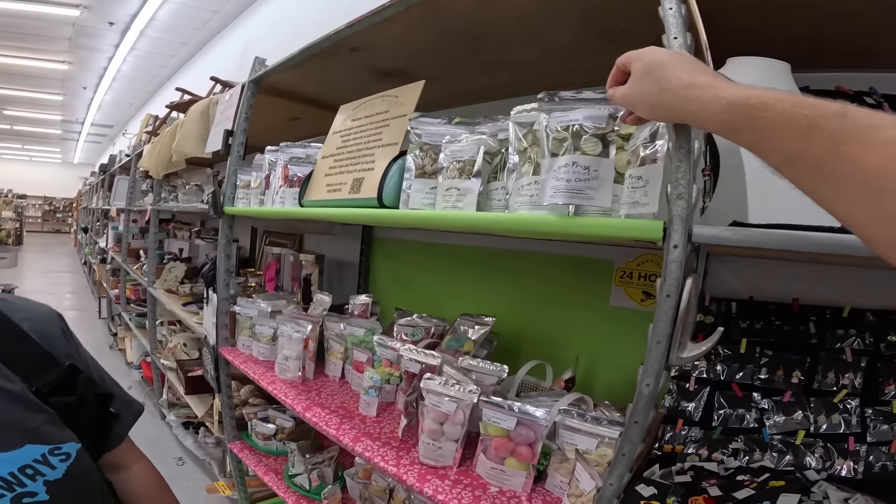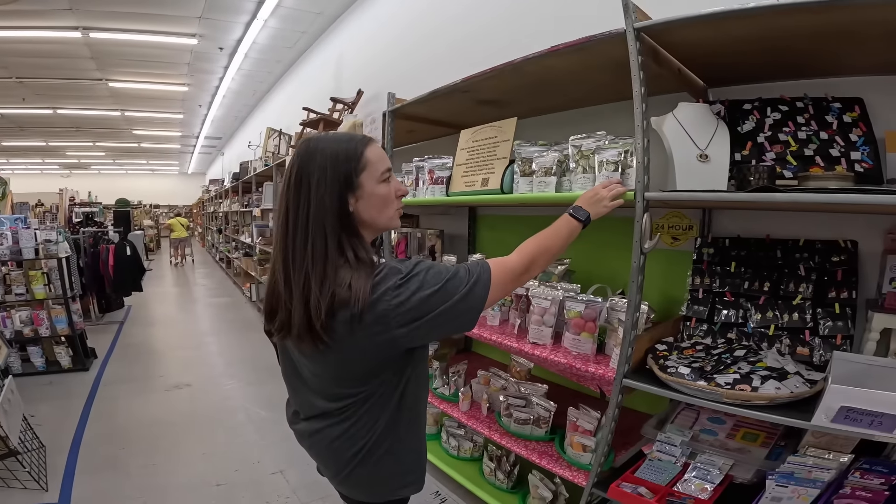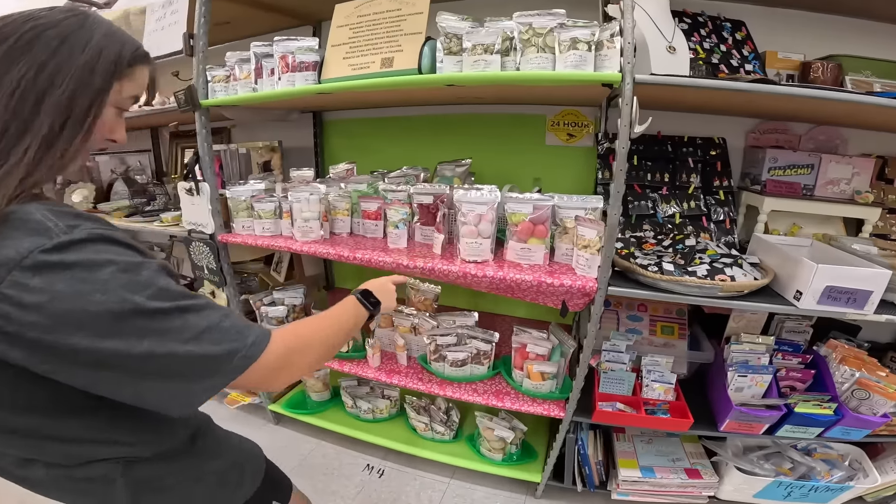Have you guys ever heard of freeze-dried olives or dill pickles? I am so intrigued. There's a little bag of pickles for $5 — she even has mushrooms and bananas. I can't get past the pickles. We'll get the pickles. We're walking around to show you guys some of the other booths. Things change fairly often — there's no long-term contract, so people can come in for a month or so as they figure out if they like the mall setup. But a couple of people have been here for the long haul.